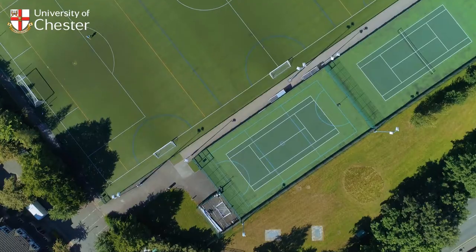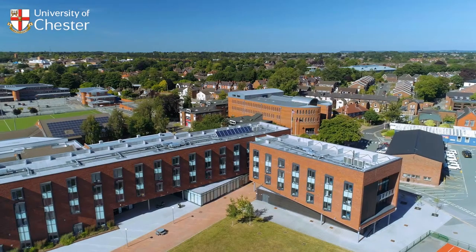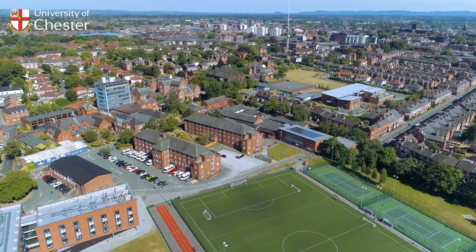It's conveniently located and puts you right at the heart of everything. At Chester, all university-owned or partnership accommodation is located on or close to Exton Park. It's just a stone's throw away from the city centre and within walking distance to our academic sites throughout the city.